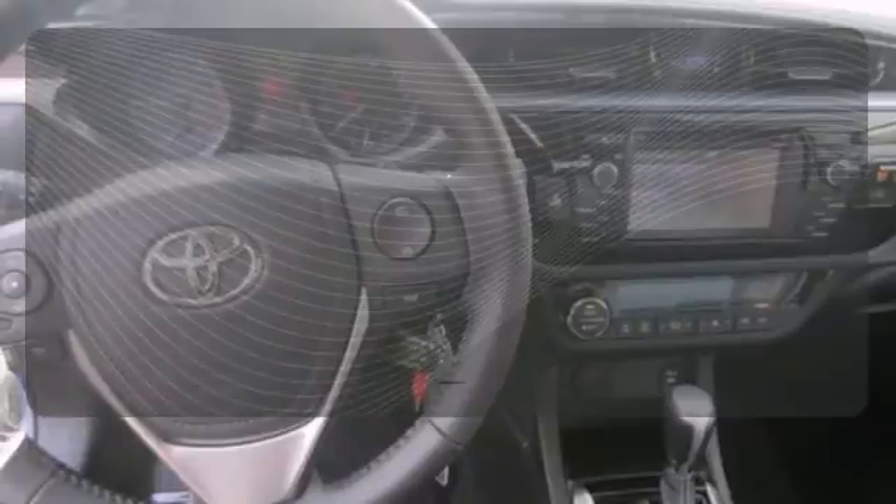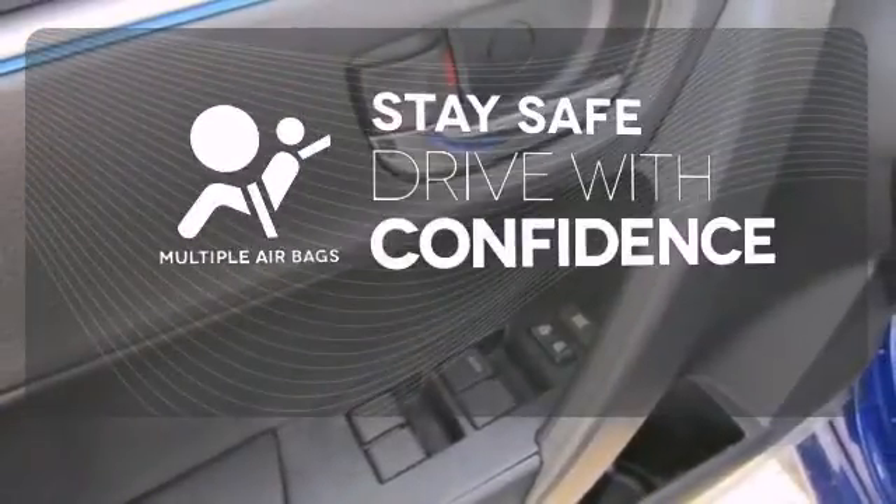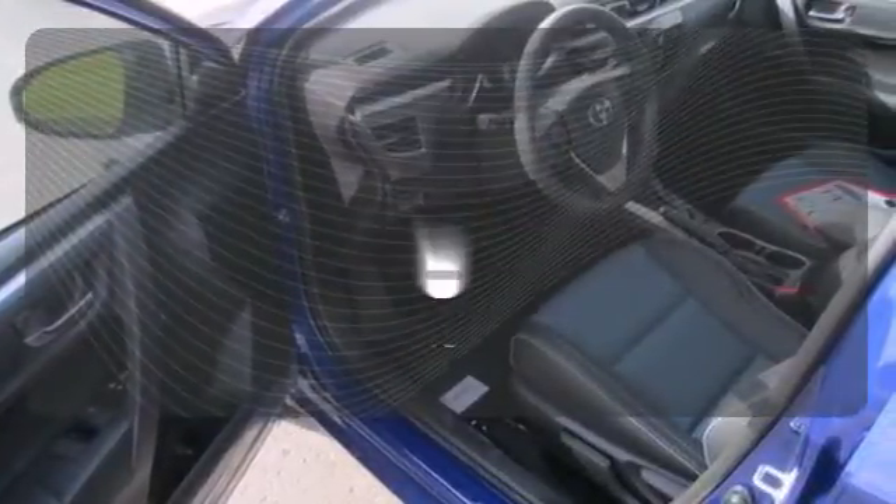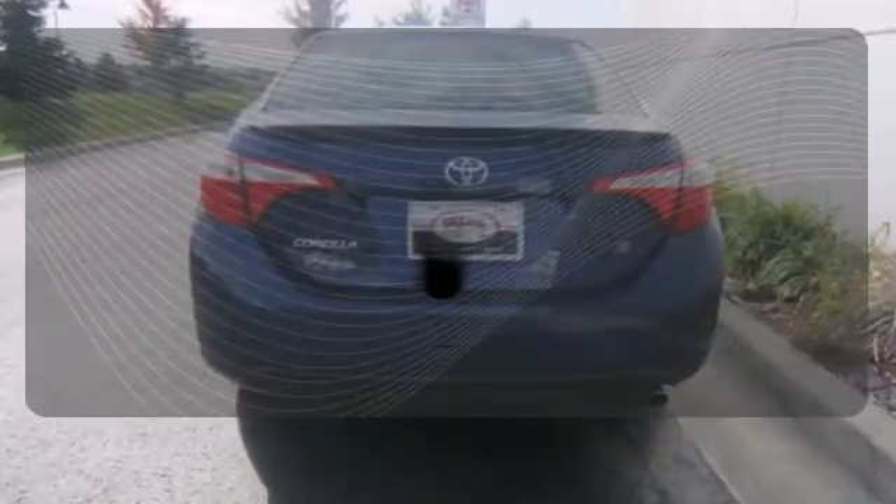The climate control lets you set the temperature exactly where you want it. Drive safely and confidently, knowing the multiple airbags will help keep your passengers safe. Getting into your car is fast and easy with the keyless entry.